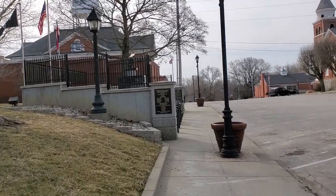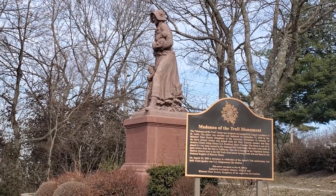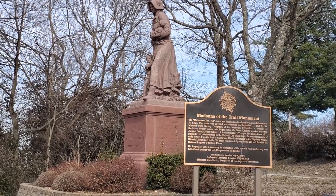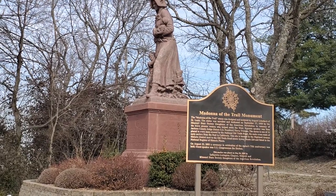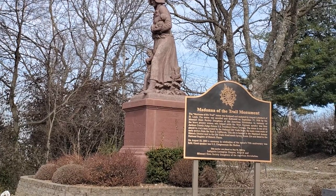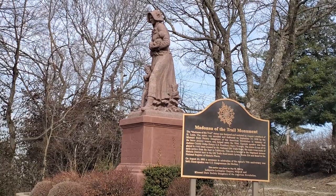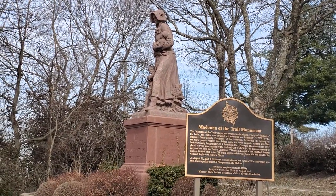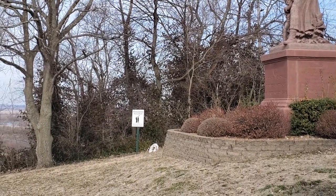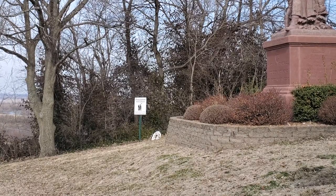Love it to see towns embrace their history. This monument says it's the Madonna of the Trail Monument, designed by August Leimbach of St. Louis. The statue was unveiled and dedicated September 17, 1928 by the Missouri State Society of Daughters of the American Revolution, in memory of the brave pioneer women who helped settle the west. She's got a baby in her arm and a child on the right-hand side. They also have the Potawatomi Trail of Death sign, and they're also noting the Santa Fe Trail.